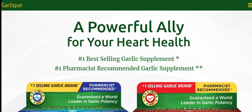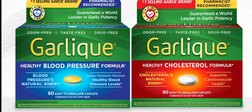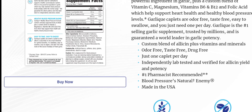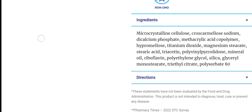People from worldwide are very interested to know about this site. Today we provide the complete details. It is an online shopping store offering multiple types of health products. The topic today is Garlic Healthy Blood Pressure. As you can see, the Garlic Healthy Blood Pressure formula is especially formulated with clinically supported levels of allicin, the powerful ingredient in garlic, plus a custom blend of vitamin C, magnesium, vitamins B6, B12, and folic acid, which help support healthy blood pressure levels.